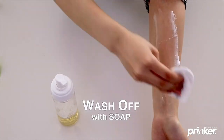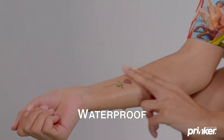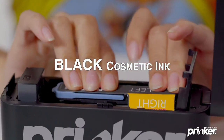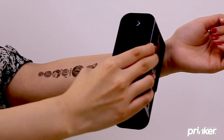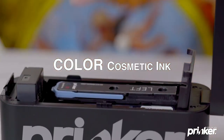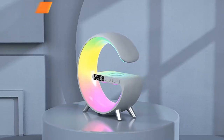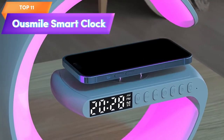Top 12 is a device that allows you to create custom temporary tattoos using premium cosmetic black ink. It's easy to use and compatible with iOS and Android devices. The tattoo lasts up to three days and is easily removed with soap and water. The device is lightweight and portable — a fun and innovative way to express yourself with temporary body art.